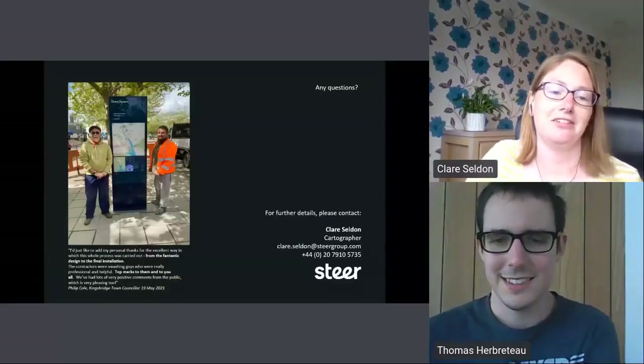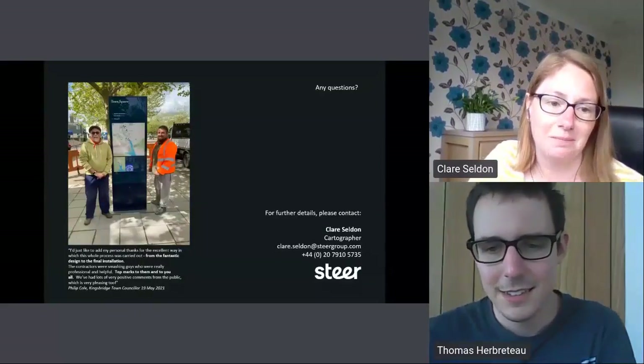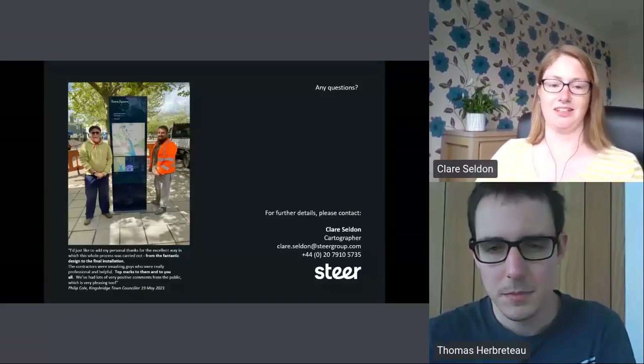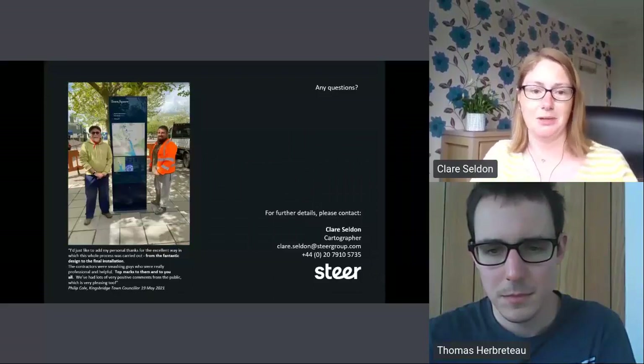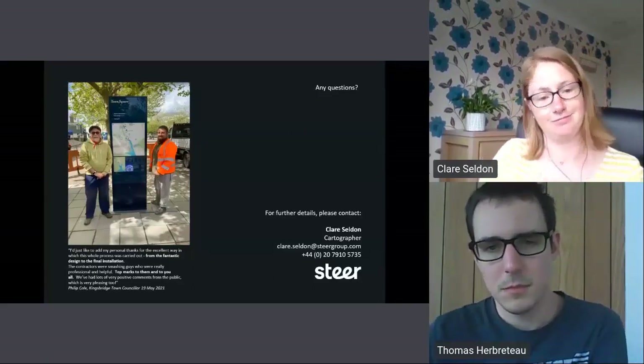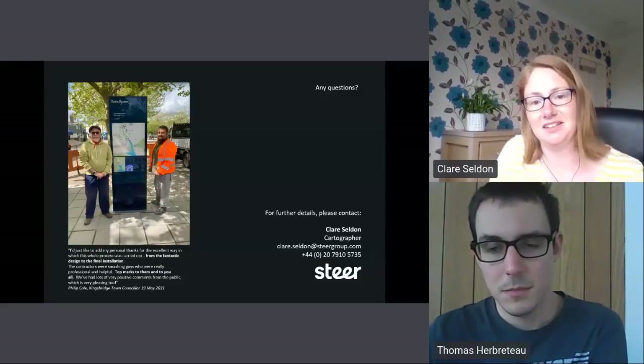This is a picture of one of the town councillors, Philip, who was really fantastic and really enthusiastic with all the porcelain information — gave us the book recommendations as well. And that's them, a week ago yesterday, getting it finally in the ground. Happy to take any questions.